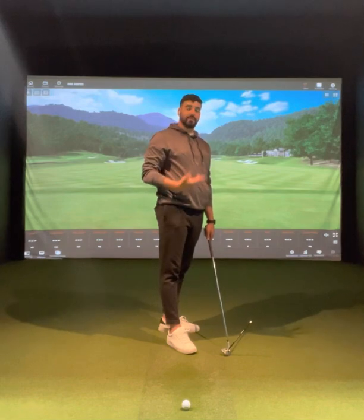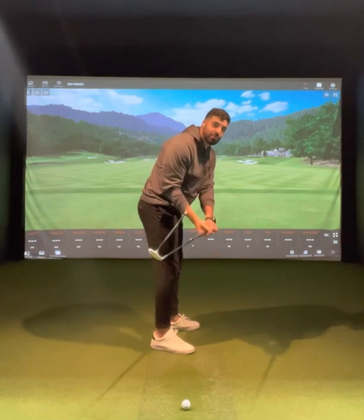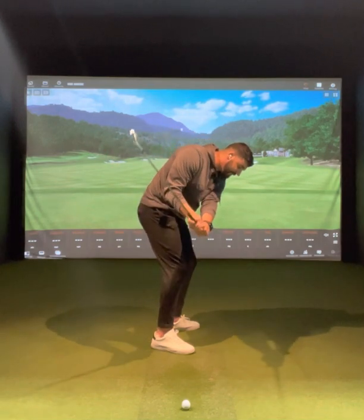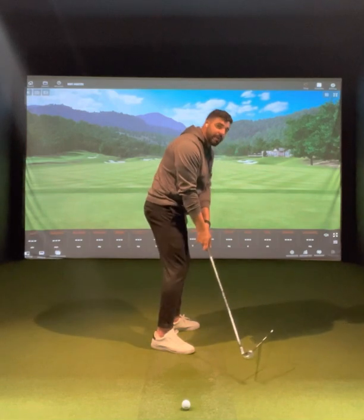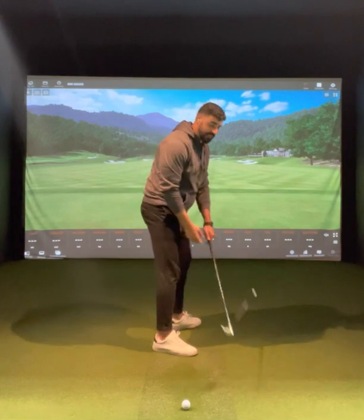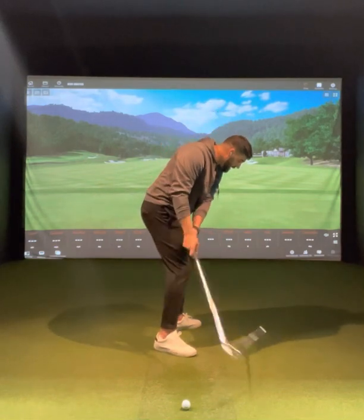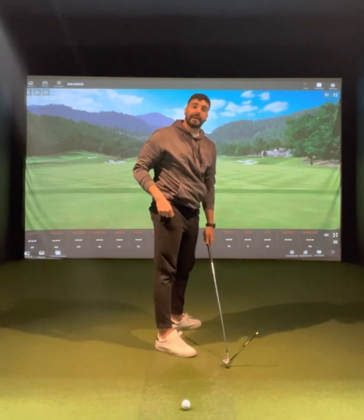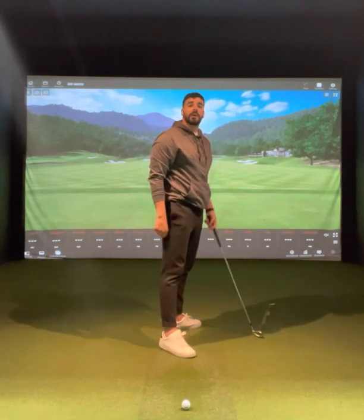When you see early extension of the spine, what you have to understand is that early extension is not there because it wants to be there. It's there because it's trying to give you a chance of making decent contact — you have an element of throwing your wrist angles to square the face, which is lowering the club head into the ground. And then you have early extension of your spine — meaning standing up — as a way of raising the low point off the ground. The two offset each other and give you a chance of making some decent contact. So if I try to stay in my posture with an open club face and turn, I'm going to block everything. If I stall and throw my wrist angles, I'm going to dump the club four inches behind the ball and hit everything heavy. Early extension of the spine is the reaction to straightening your arms and wrists to try to square the club face. One leads to the other.